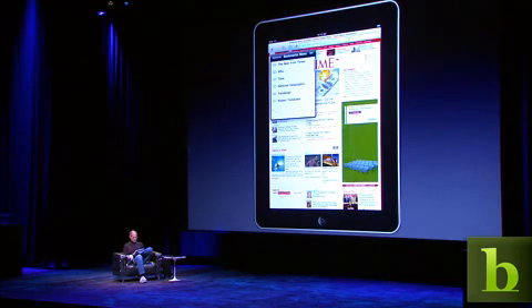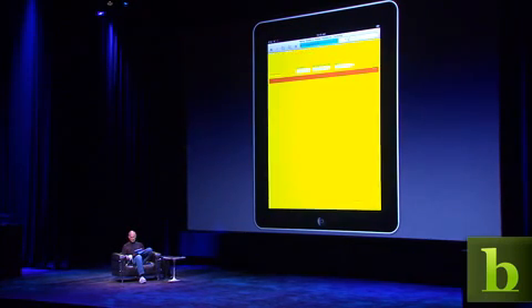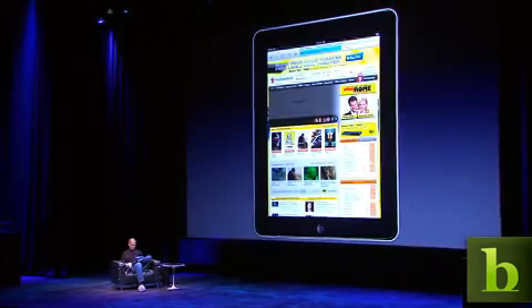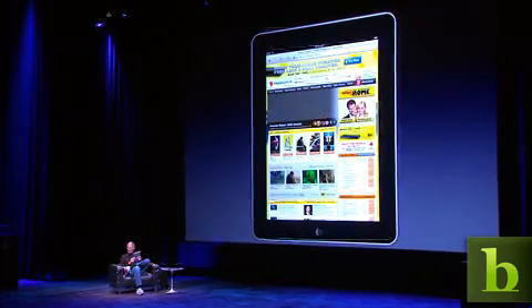Go to another one here — Fandango. Want to buy some tickets to a movie? Grab the tablet that's in the kitchen. Go to Fandango on your iPad and buy your tickets. It's that simple. The whole website in the palm of your hands.